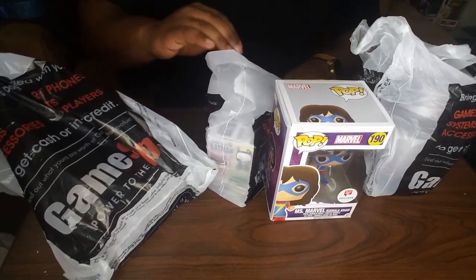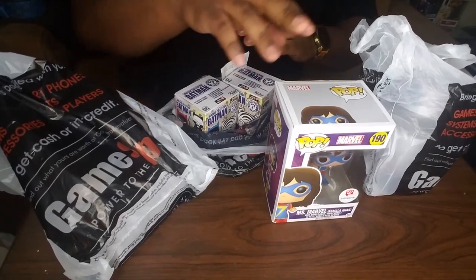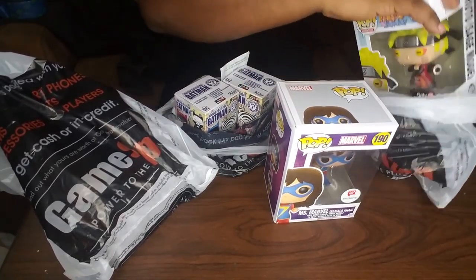All right guys, this is the boy DeAnthus from Break Room Blitz. Just came back from doing a little shopping. Got a few pops and a few mystery minis. Let's take a look at what we've got.